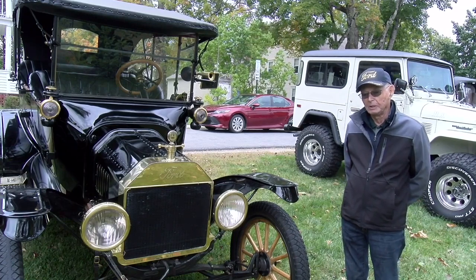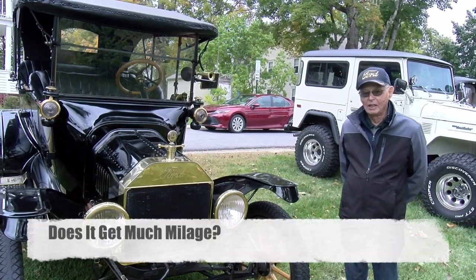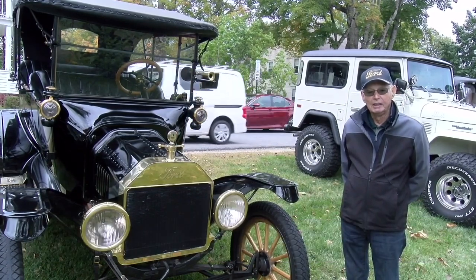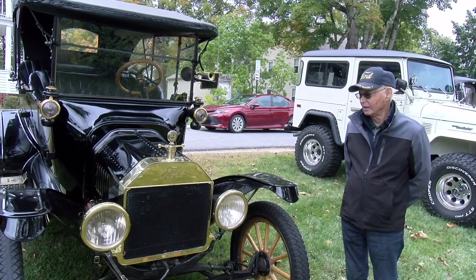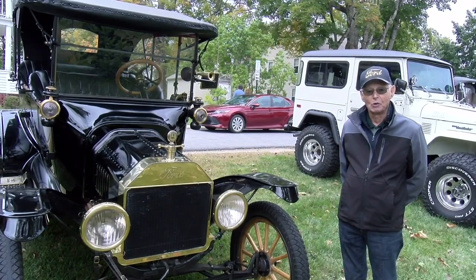We bought it from the family so that we could use it with our family. It probably gets 14 or so miles per gallon. It has no electric start — it has to start with a crank. It's a fun car to drive. You don't go very fast with it, but it's a fun car to drive, especially on these country roads.